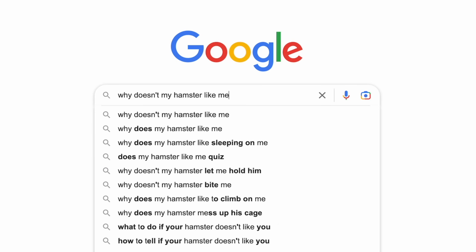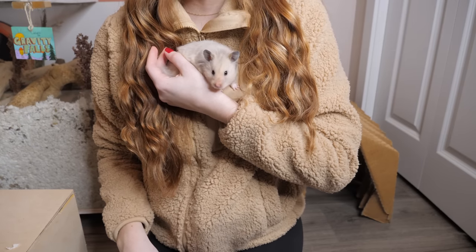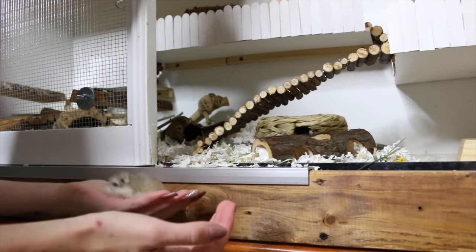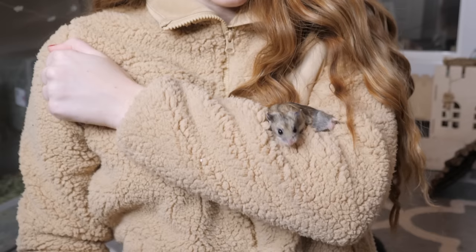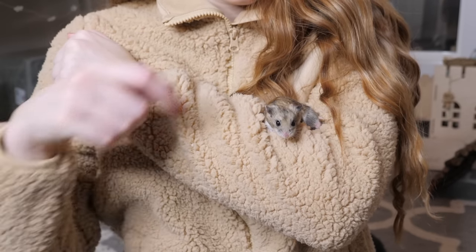Why doesn't my hamster like me? First things first, I don't think your hamster necessarily doesn't like you unless you've been teasing or abusing them, which would be a different story. Your hamster may just not be used to human interaction. Keep in mind that the Syrian hamster has only been domesticated for 86 years and the Roborowski dwarf hamster has only been domesticated for 33 years.